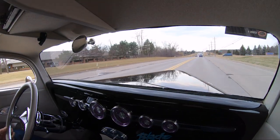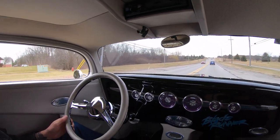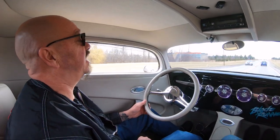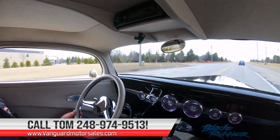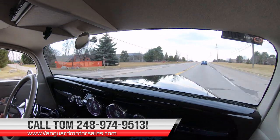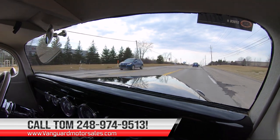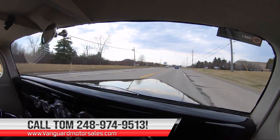Let's take Blade Runner for a ride — we got LS power. Sounds amazing, man, love it. At Vanguard Motor Sales we can deliver the Blade Runner anywhere in the world. Just give us a call at 248-974-9513. Don't forget, Tom answers his phone seven days a week and just about 24 hours a day, so you can call him anytime you'd like — he will pick up.